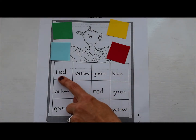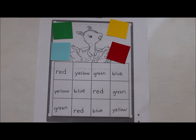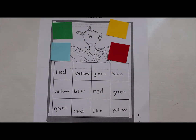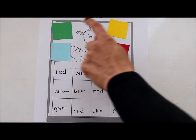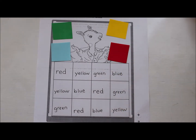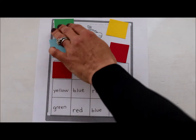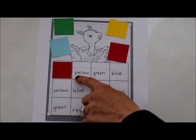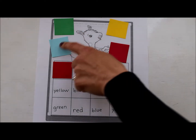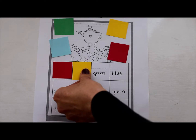I'm looking at this very first word and I notice it has the letter R at the beginning — the R makes this sound: rrr. So which of these colors make the rrr sound? I have green, yellow, blue, and red. I know that red makes the rrr sound like the letter R, so I can cover that up. Now I see a Y, and Y makes this sound: y, y. If you said yellow, you are right — you are reading these words!